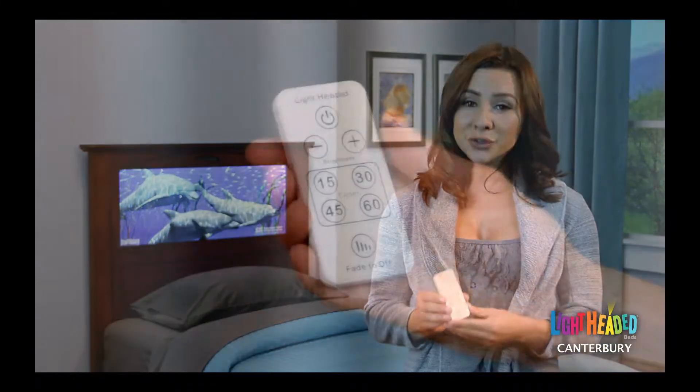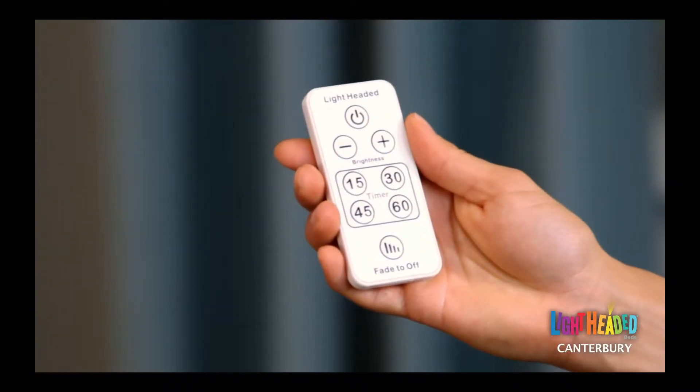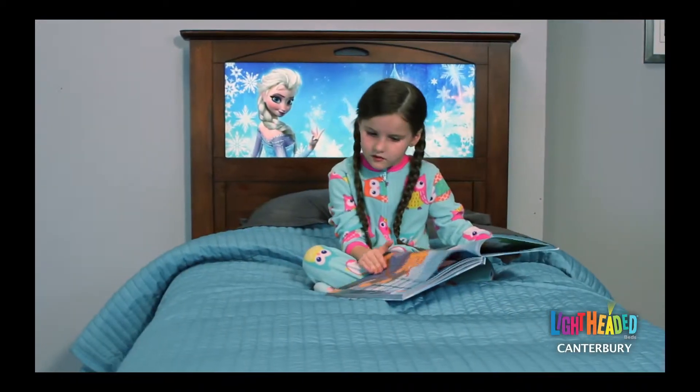You can choose to leave the light panel on all night, or use the pre-programmed timer buttons to turn off the light in 15 to 60 minutes. This provides a great way to motivate your children to read for a specific period of time each night.